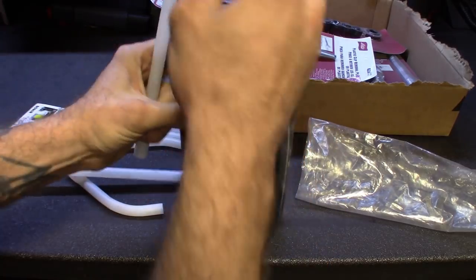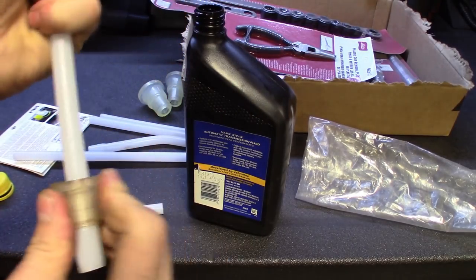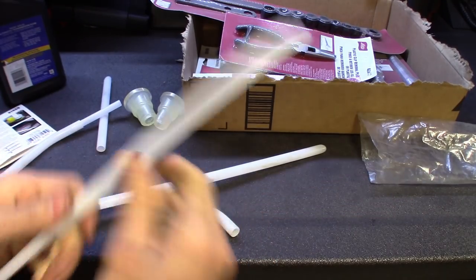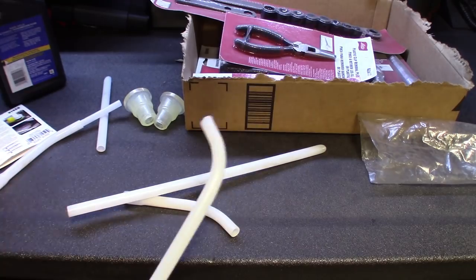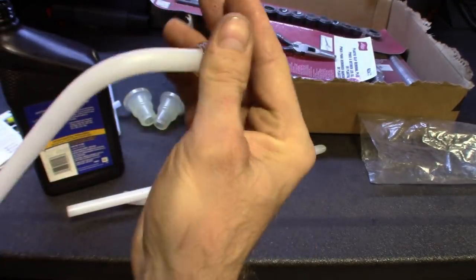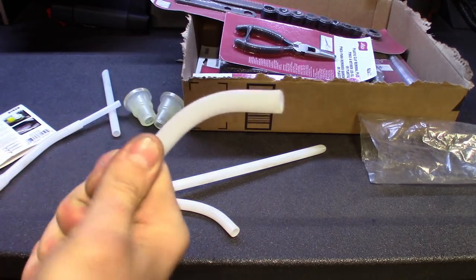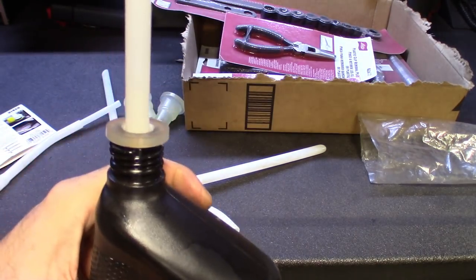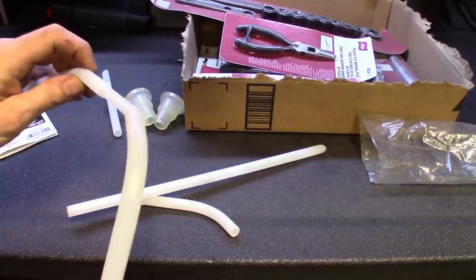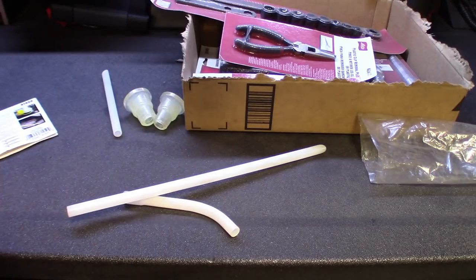I grabbed a bottle to show you guys how it works. You basically crack the bottle open, shove the grommet in there, then add the pipe to it. You'll want to add the tube to the bottom so it drops down to the bottom of the bottle — so you can just squeeze it and the fluid goes up. You add the adapter on there and drop it in the bottle, it makes a seal, and then you can squeeze the fluid out.